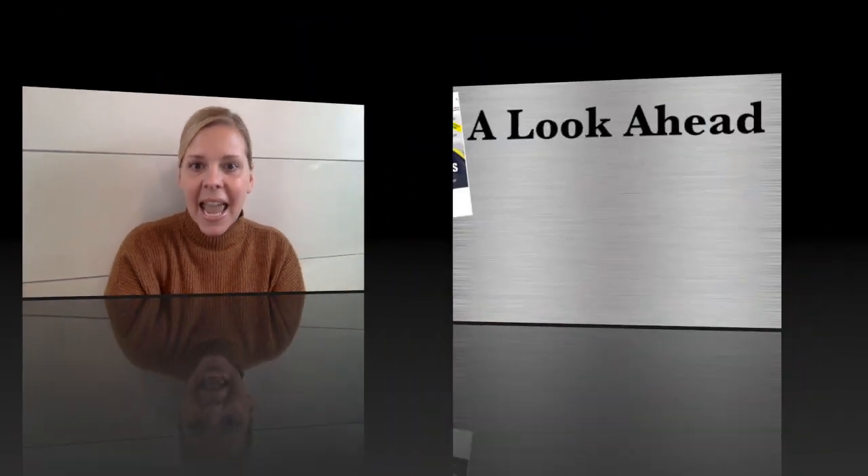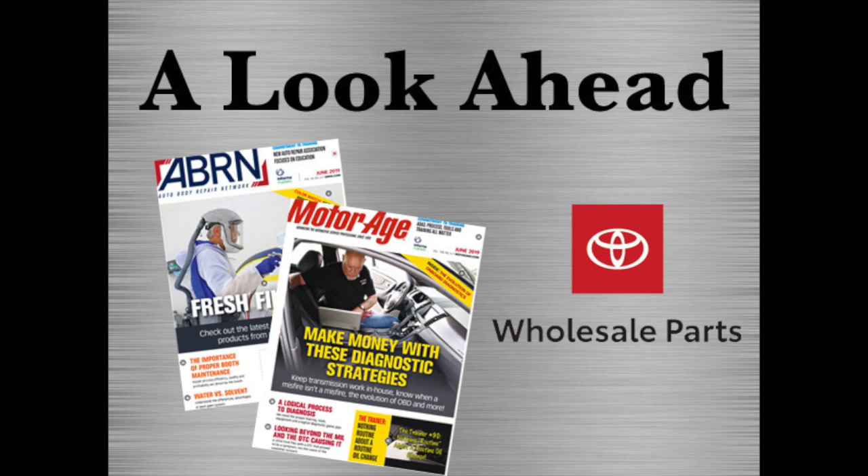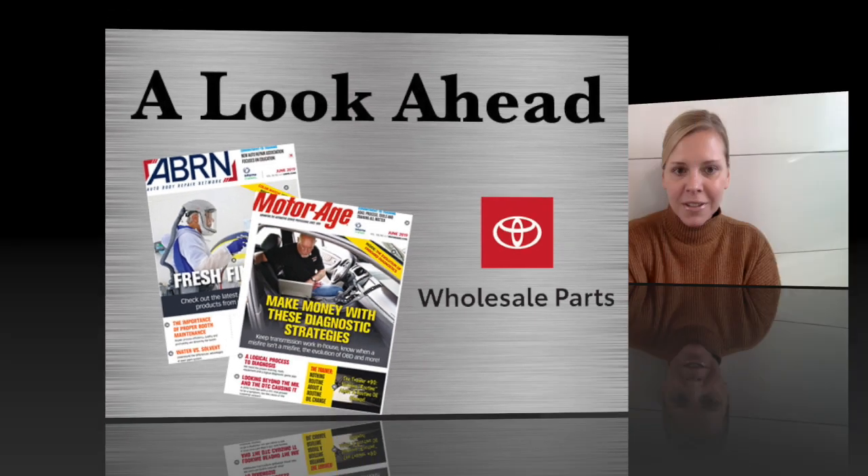I am Krista McNamara with ABRN and MotorAge magazines, and I'm here with A Look Ahead, our monthly preview of what you will learn in our upcoming issues to help grow your skills and business, brought to you by Toyota Wholesale Parts. February is packed with great lessons for both collision repair and service shops.